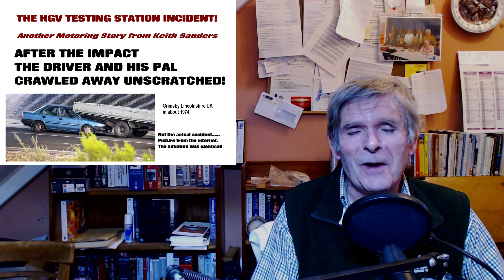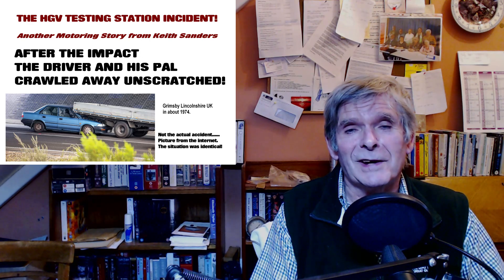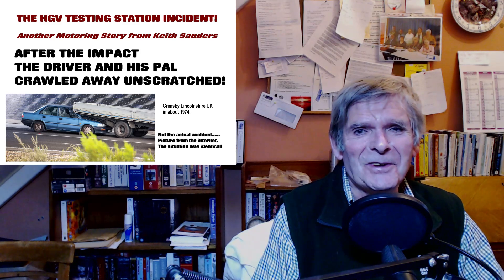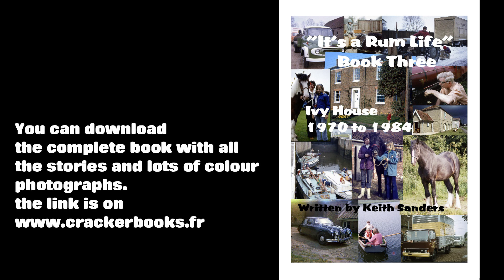So this is quite an amusing story. It's before the breathalyzer. And seatbelts — yes, I think maybe there were seatbelts in 1974, whether people used them a lot I don't know, but we shall see. I hope you enjoy this. We're going to begin this story called Michael Goes to the Testing Station. It's taken from It's a Rum Life, Book 3, Ivy House, New Bollingbroke, 1970 to 1984.